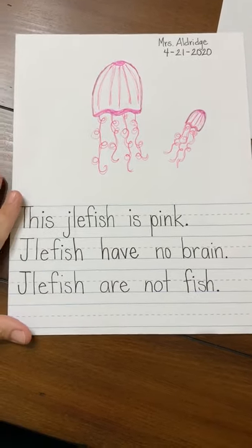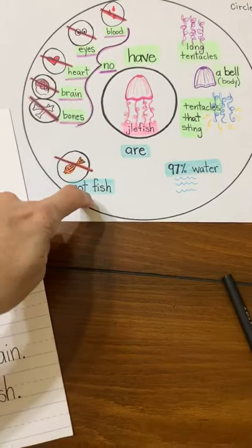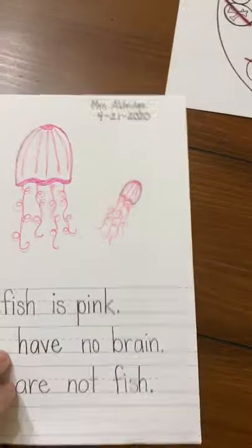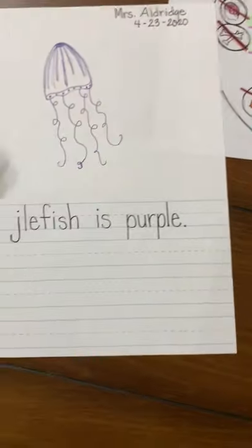Okay, this was the simple form of just using a circle map and building the sentences repetitively with jellyfish. I want to show you a more challenging way, if this was easy for your child, a way to challenge them a little bit more.